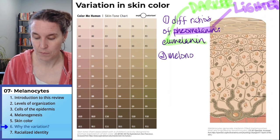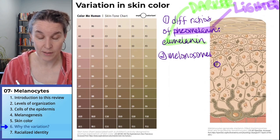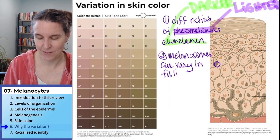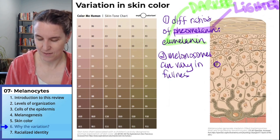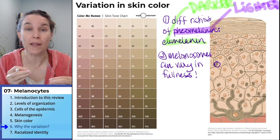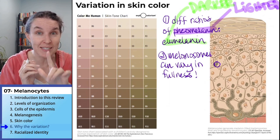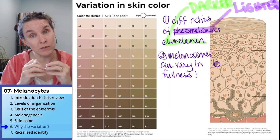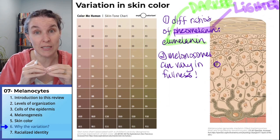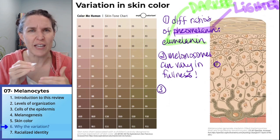Melanosomes — remind yourself, what was a melanosome? The bubble, right? The melanosomes can vary in fullness. You're producing the ratio of phaomelanin and eumelanin, and you make really full melanosomes — or not so full ones. If they're not so full, there's not as much pigment. The pigment is going to be different if you have less full melanosomes versus really full melanosomes. That's the second way we can vary the skin color that you have.